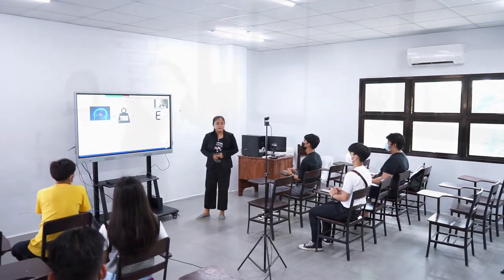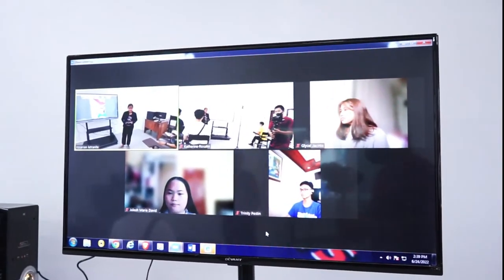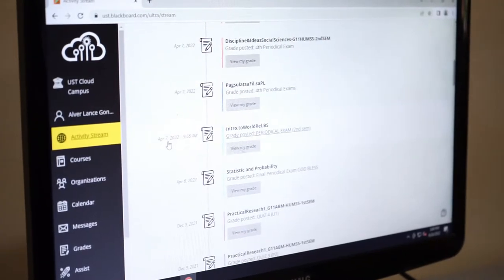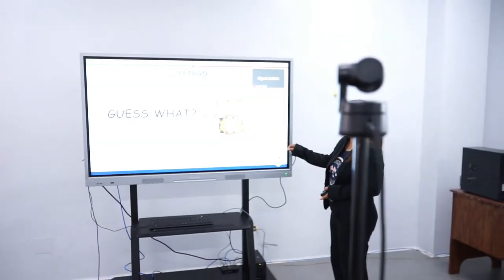Participate in face-to-face synchronous class sessions in person or in a classroom. Participate in face-to-face class sessions via Zoom. Or participate fully asynchronously via Blackboard Ultra.